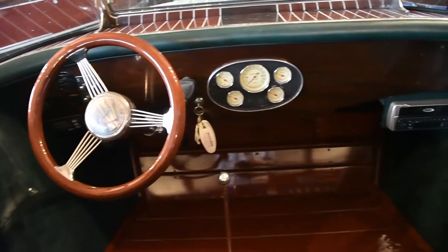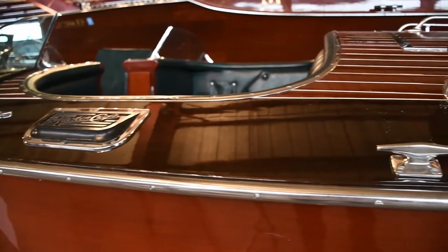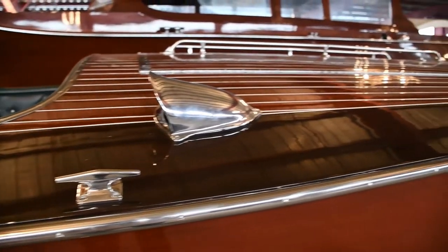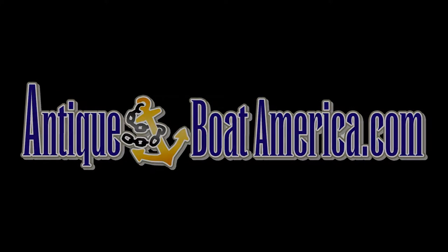The current owner has had the boat on an Adirondack mountain lake for over 18 years and has kept the boat in the boathouse or at the Hacker facility every winter. The varnish was last updated about six years ago and four planks were replaced in the late 2000s. It is offered here at our Clayton, New York showroom at Antique Boat America.